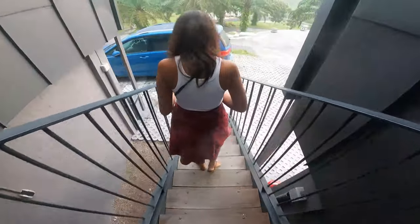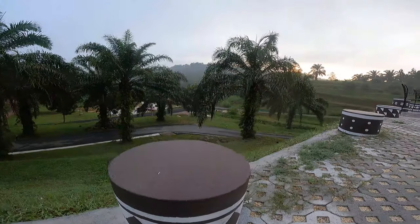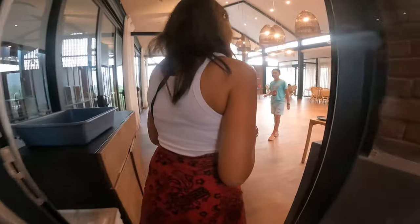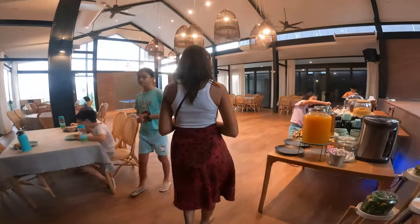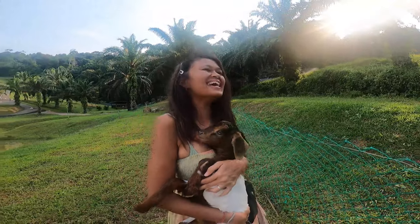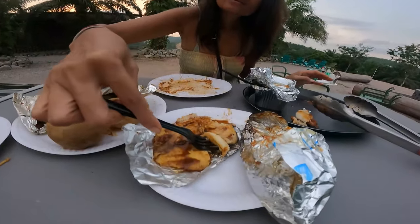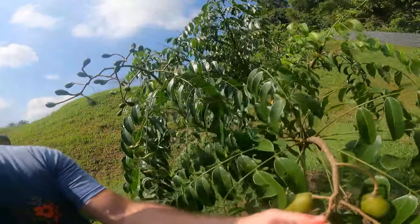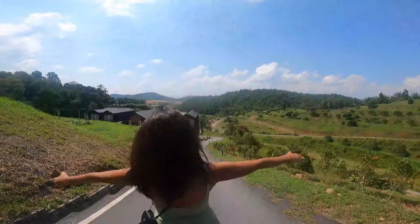Hi everybody! Two months ago we had the pleasure of exploring this beautiful resort called Tarula Hills in Malaysia. Over three days and two nights we enjoyed delicious food, went fishing, visited an animal farm, tried gardening, and had a special barbecue experience. It was an amazing adventure, and if you missed it, don't worry — you can still catch up and experience it with us through this video.